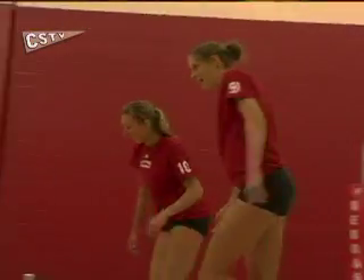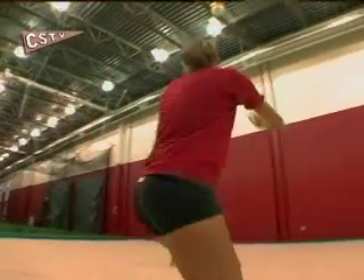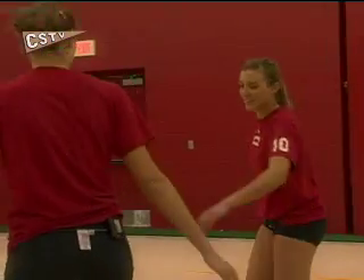We're equal distance from the Atlantic Ocean, the Pacific Ocean, and the Gulf of Mexico. So we're maybe in the best spot in the country for beach volleyball because it's the same distance no matter what ocean we go to. You can play beach volleyball anywhere — there may not be palm trees or an ocean right there, but the point is they get to play.